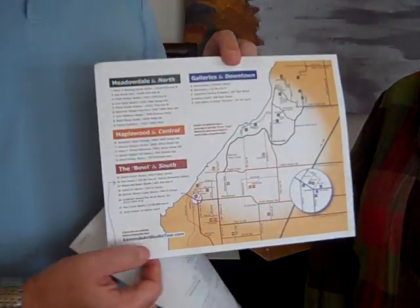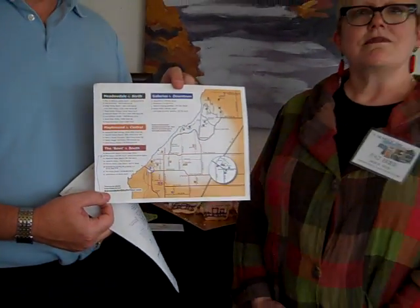How would viewers find out about this? You would want to go online to edmundsartstudiotour.com — I'll post it on the blog. You can view samples of work by all the artists and download a map, and it will tell you where all the studios are. There are also signs with balloons all over Edmonds directing you to the various studios, whether in the bowl, up the hill, or to the northern reaches of Edmonds.